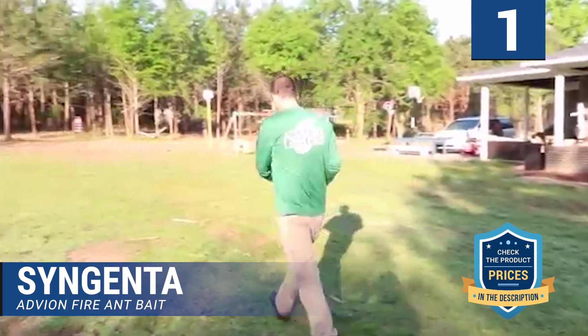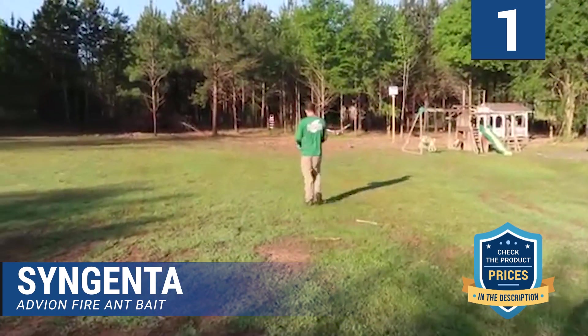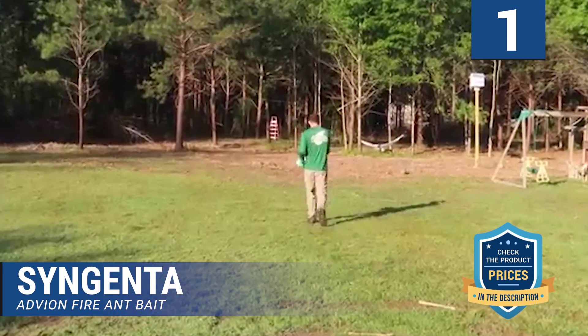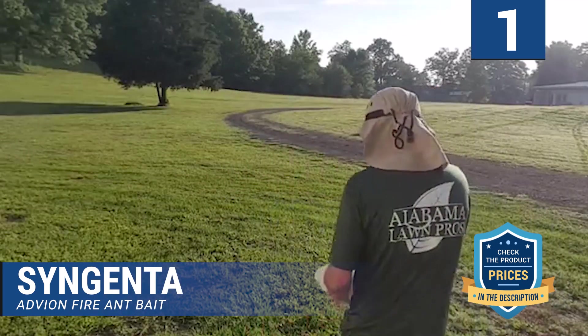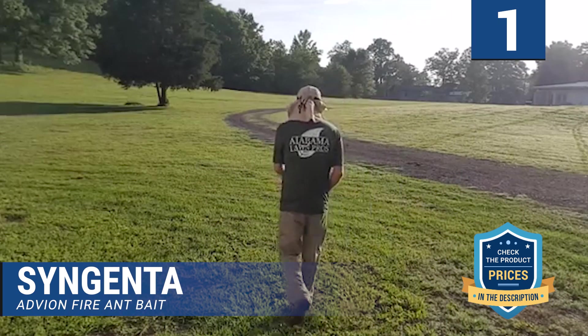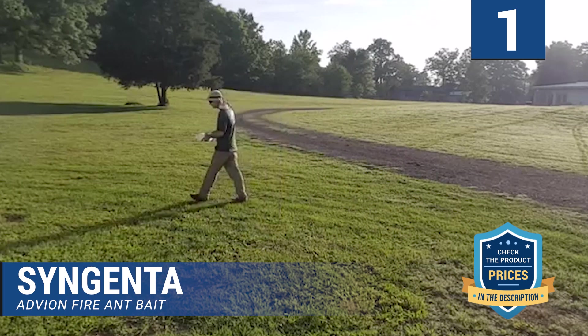Application is widely recommended in the fall, and case-specific treatments in spring as required. Typically, results are evident within 24 to 48 hours after application. You can use the broadcast method — spread the powder over your lawn — or apply mound by mound. If the infestation persists, a combination of both methods should cut it.